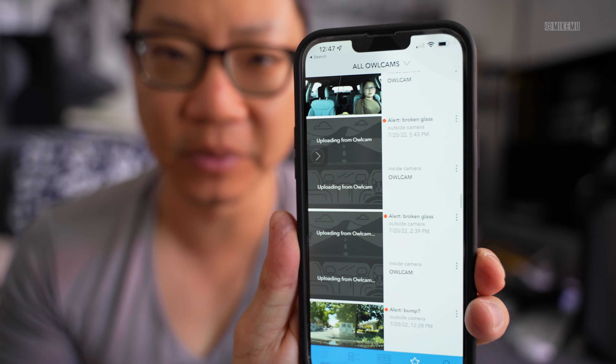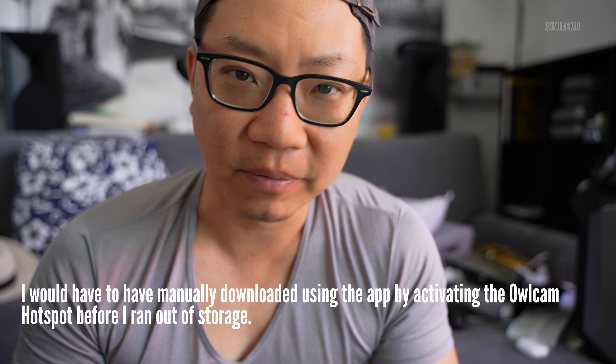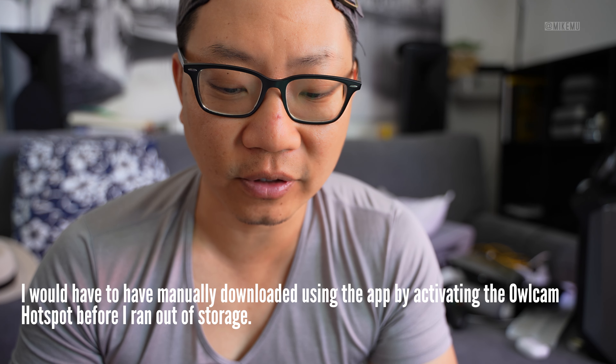Issue number two is stability. Surprisingly, it handled hot weather okay thanks to a built-in fan — you can hear it if you're sitting quietly. However, many times I've come back to find the Owl Cam has simply rebooted itself, with no idea why and on no regular schedule. Other cloud-connected dash cams let you choose when to reboot; this one just does it randomly. If it reboots during a critical moment, you lose that footage. And as far as I know, you can't plug in a USB port to directly download footage — so it's not 100% reliable.